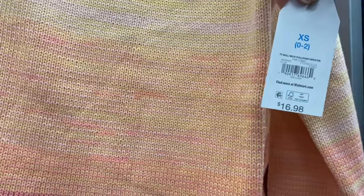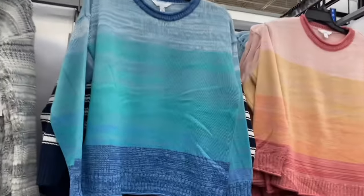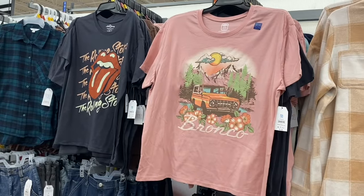There's another striped one from earlier — a chenille pullover crew by Time and True, $16.98, extra small to 3XL. And look at this roll-neck pullover sweater for $16.98 — they had something similar a couple years ago. The others looked stitched, but this one looks more knitted. There's another blue-green roll-neck one for $16.98, very cute.